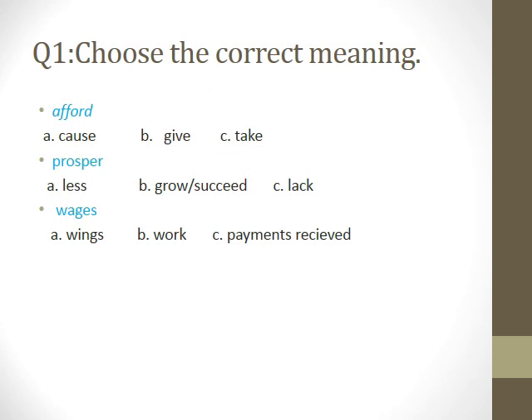Okay, we will start with the first question related to the vocabulary words we took. Choose the correct meaning. Upward. Take. Yes, do you agree? Yes.